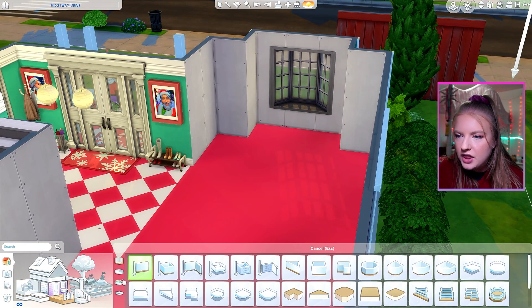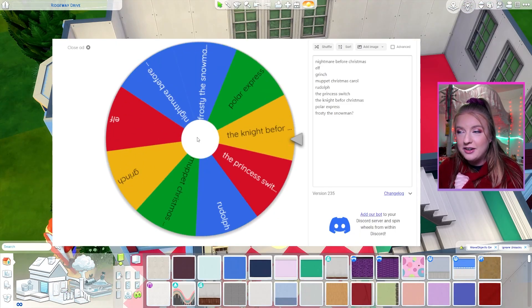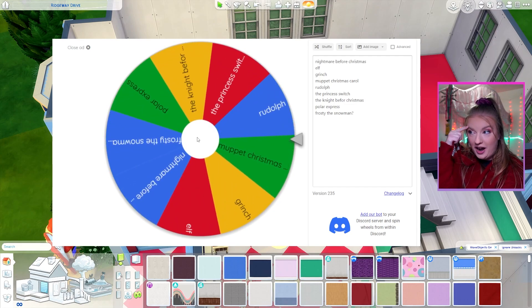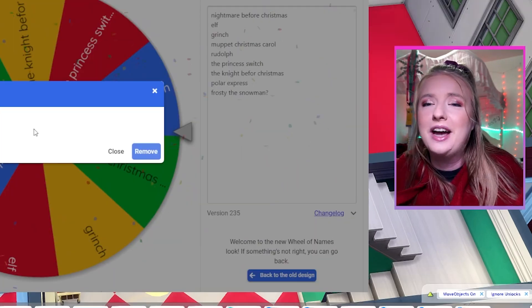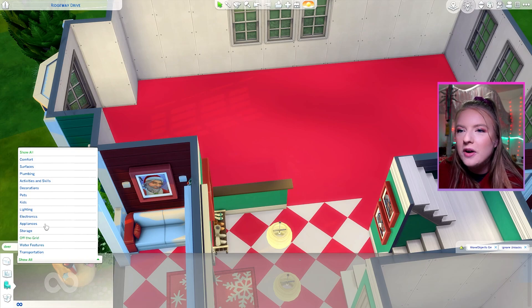This is going to be our living area, and now that I think of it I might want a little half wall. For the living area, we are going to be building a room inspired by Rudolph. So, Rudolph the Red-Nosed Reindeer — was that actually a movie? I don't know. It definitely was.